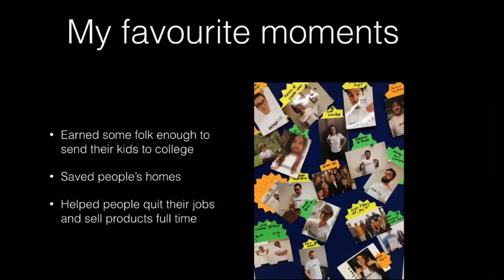This is the stuff I'm the most proud of. This is part of the wall we have in our office where people send us photos of themselves wearing our merchandise. We've earned some folk enough through our platform to send their kids to college. We've saved some people's houses from getting repossessed — they were literally going to lose their house and we were able to send them a paycheck to keep it. People are quitting their jobs and selling products full-time because of the income they're making.